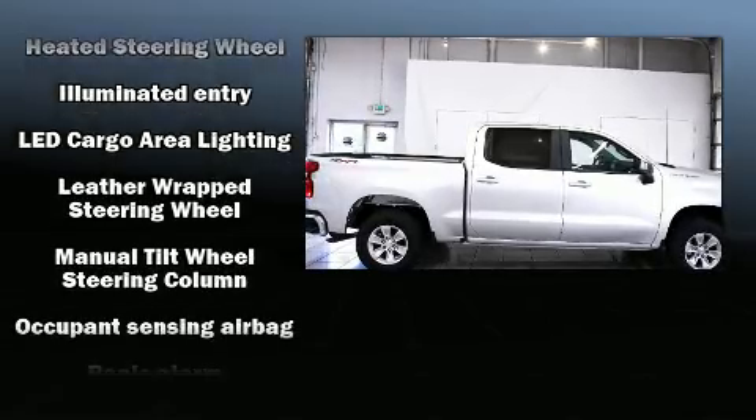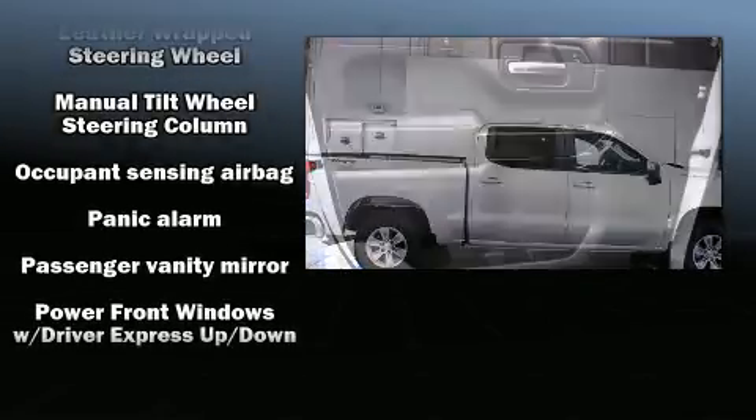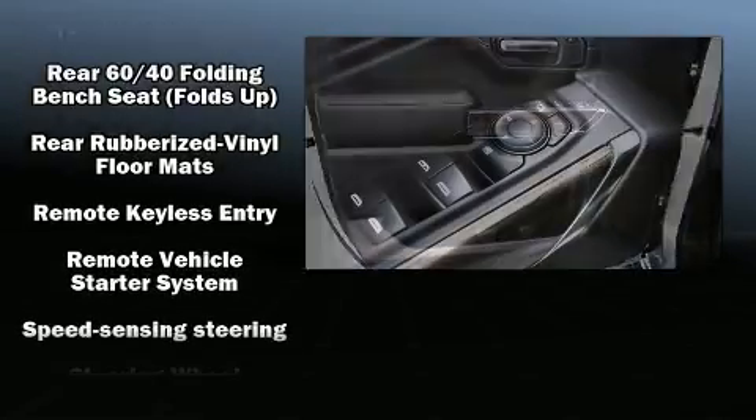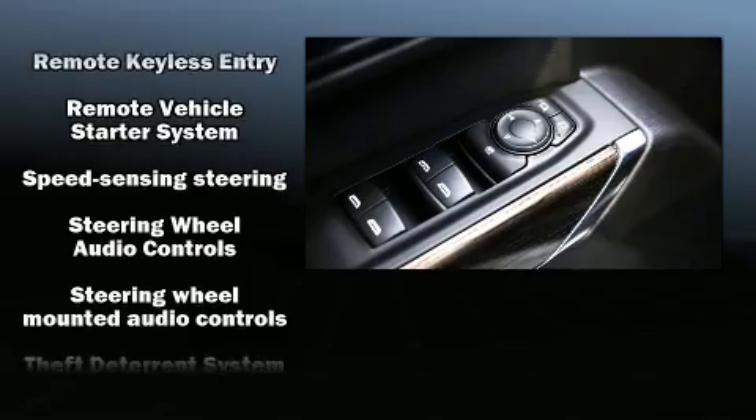Chevrolet infused the interior with top shelf amenities such as front and rear reading lights, variably intermittent wipers, a front bench seat, and cruise control.